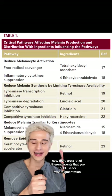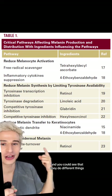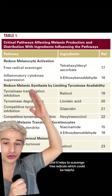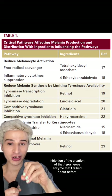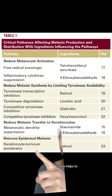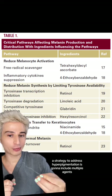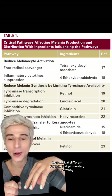There are a lot of different agents you could use for hyperpigmentation, and they do different things. For instance, tetrahexyldecyl ascorbate is a vitamin C derivative that helps scavenge free radicals, which can be helpful. You also have retinol, which does some inhibition of the creation of the tyrosinase enzyme, and also helps to accelerate turnover of those skin cells that are holding the hyperpigmentation. A good strategy will include multiple agents that work at different steps in the pigmentary pathway.